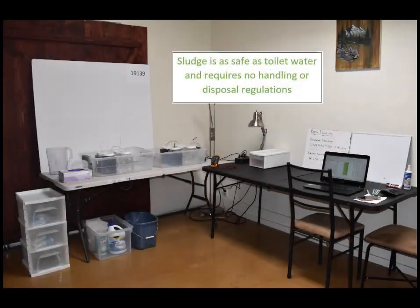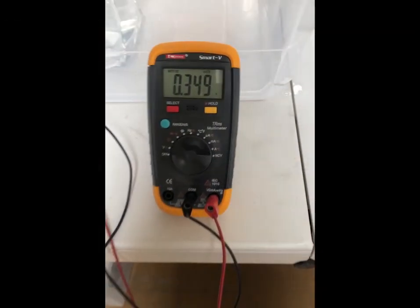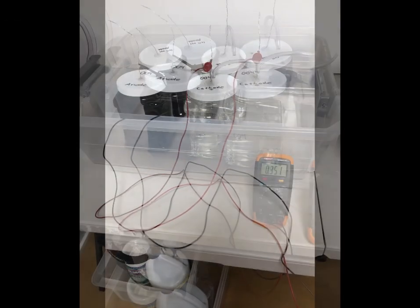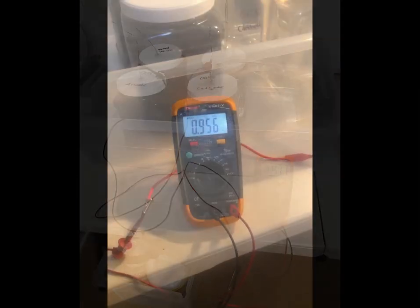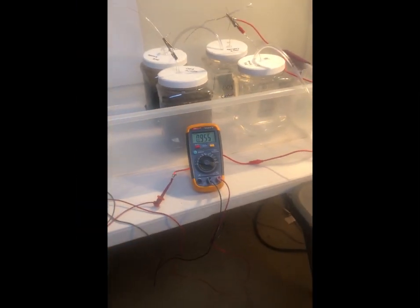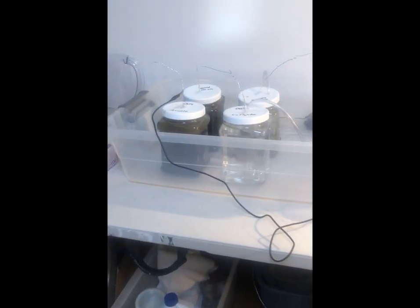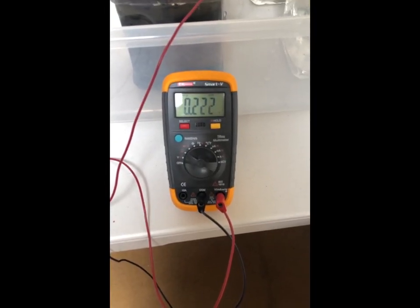Once the fuel cells were constructed, an appropriate setup was created for them including safety precautions. During experimentation, voltage and current measurements were taken using a multimeter and recorded daily into Excel. The fuel cells were measured both alone and in series with the other fuel cells in order to study the voltage in series. Residence time of the sludge in each cell can also be determined by observing the voltage decrease after a certain number of days.